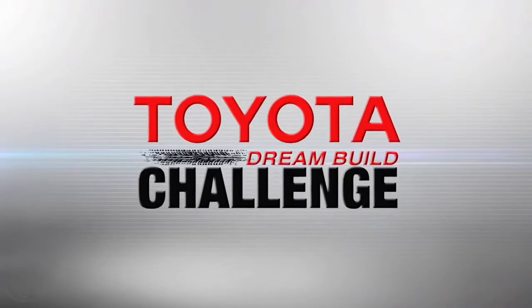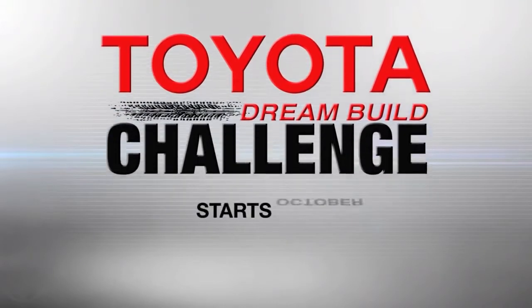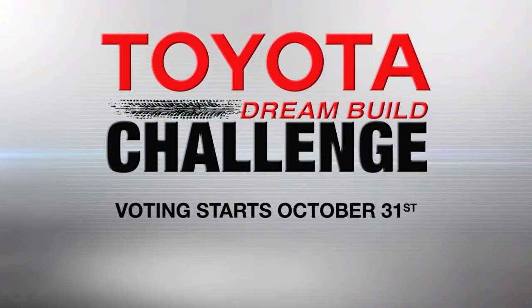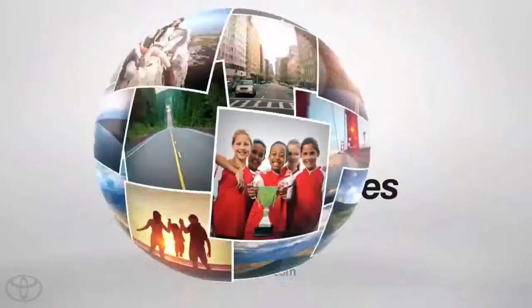Watch all of the teams as they go for the win in this year's Toyota Dream Build Challenge. You decide the winners. Voting starts October 31st. Log on to toyotadreambuild.com for all the details.